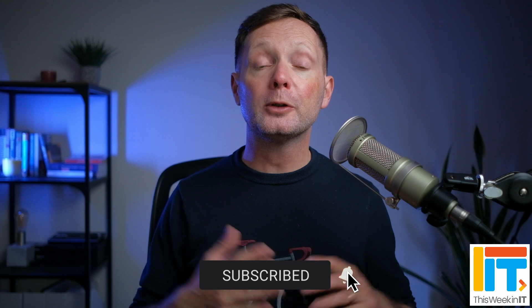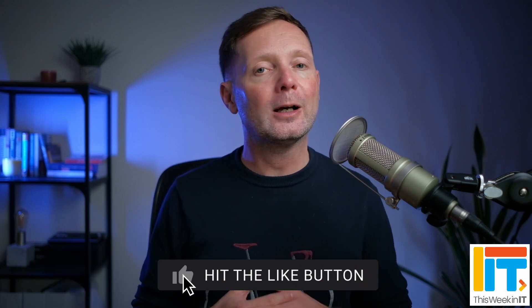If you found this video useful, I'd really appreciate it if you gave it a thumbs up because that helps to get it more widely distributed on YouTube and helps to grow the channel. I'm going to leave another video on the screen now that you might find interesting — Microsoft is bringing Microsoft 365 apps to Zoom, so if you use that platform, that is probably great news for you. But that's it for this week — thank you for watching, and I'll see you next time.